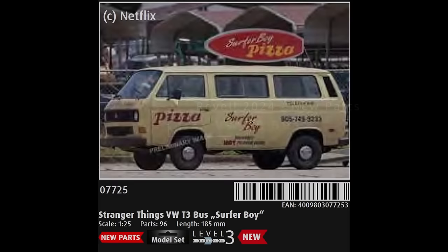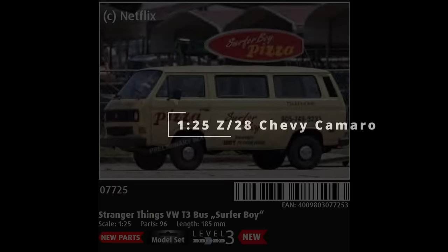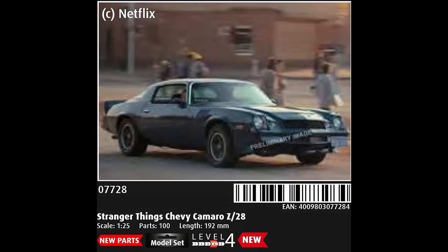Continuing with the Stranger Things franchise, we have the 22nd release of the 1982-tooled VW Camper in the guise of the Surfer Boys Bus. This vehicle is a firm favourite of Revell's, so this makes complete sense in this Netflix tie-in. Billy's 1979 Camaro is coincidentally based on the old Monogram tooling from 1979 itself, which does add a certain air of authenticity to it, and both Monogram and Revell have released this kit in various guises since then.